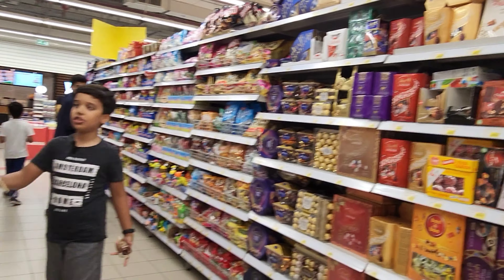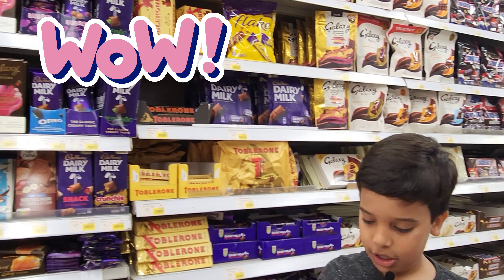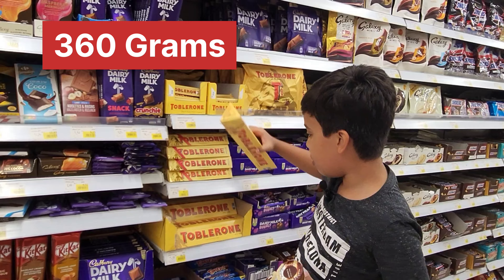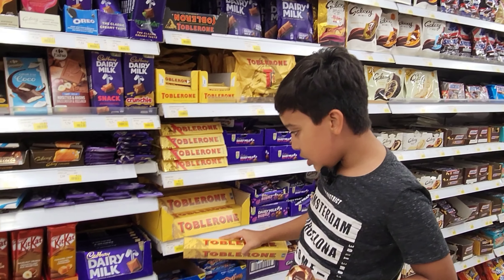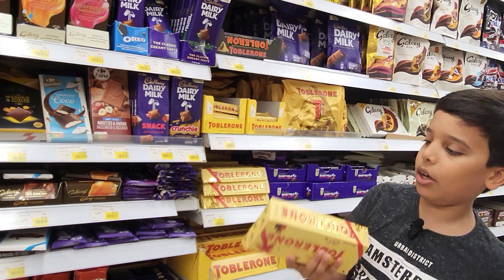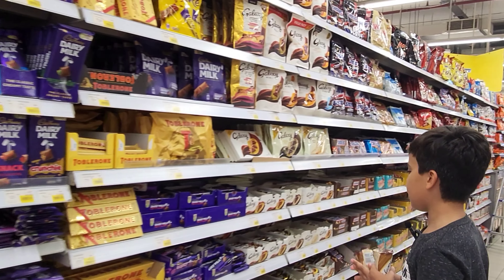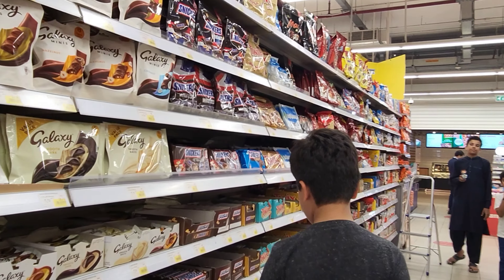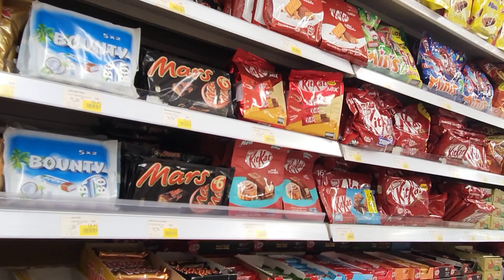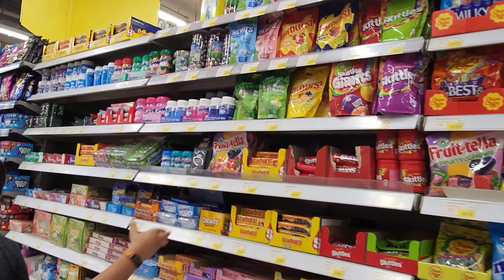In the chocolate section you can see Toblerone — this Toblerone is 360 grams, oh my god! It costs 30 dirhams. This other one is 100 grams and it's more expensive because it has smaller pieces. You can also see Galaxy, sneakers too, creamy peanut butter, jelly, Nutella, and Skittles — so many funny items.